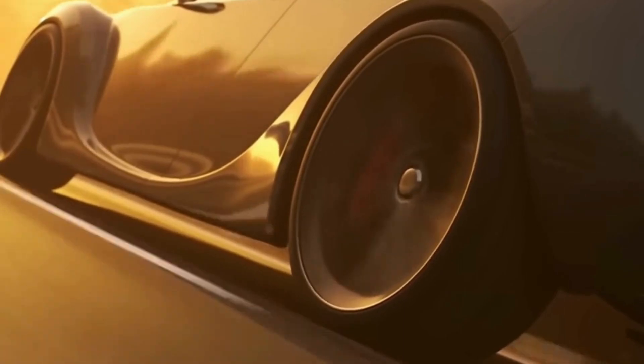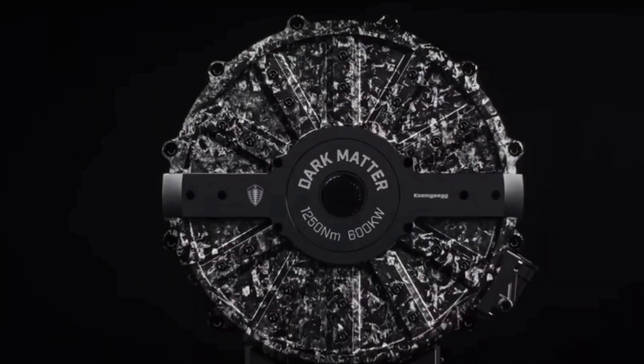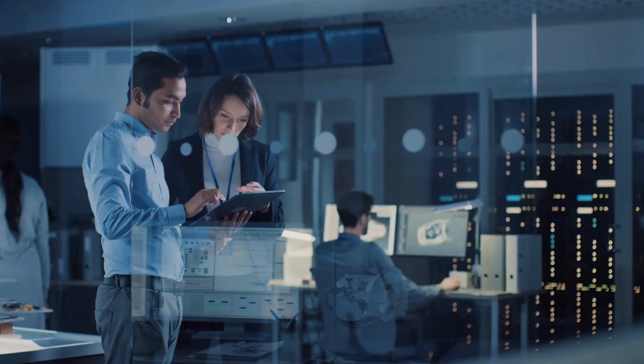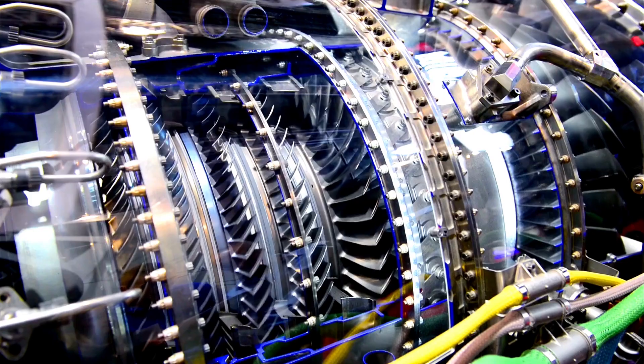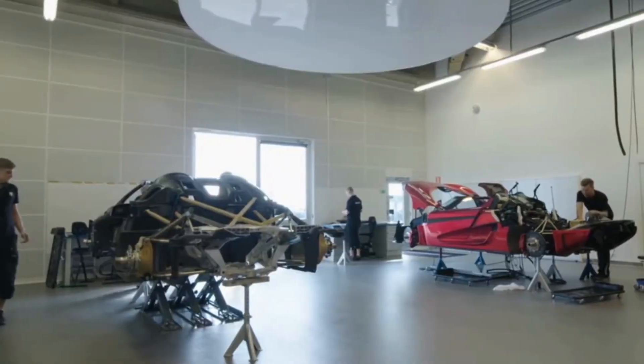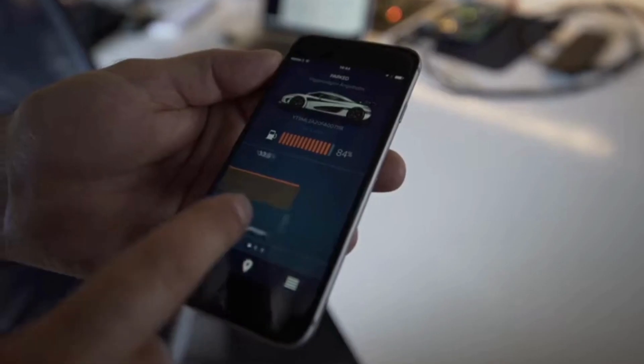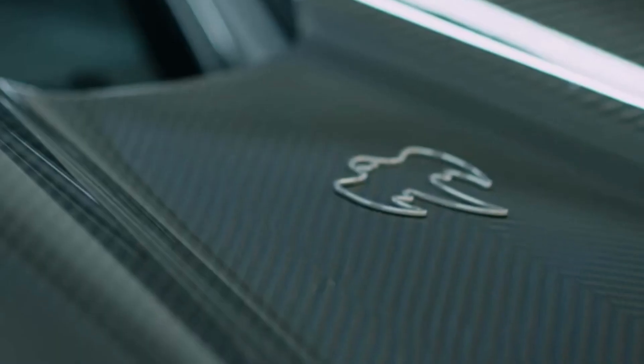You're probably wondering how they managed to get such intense power from new, small technology. That's the magic of Swedish engineering. Koenigsegg has managed to create an electric motor that's not only efficient but also incredibly powerful, and the secret lies in the design of the motor itself.